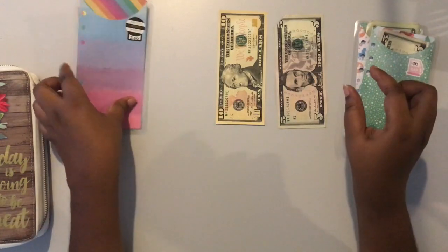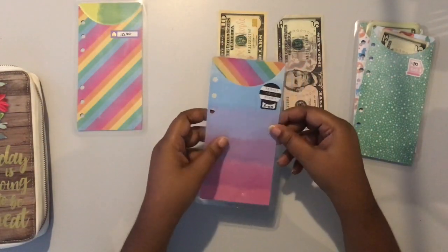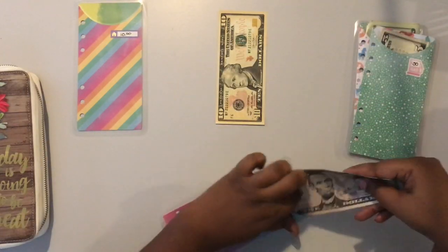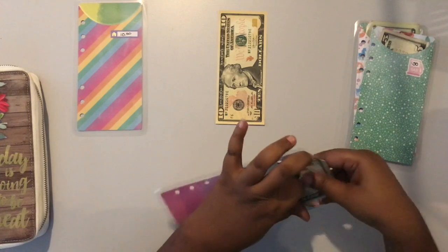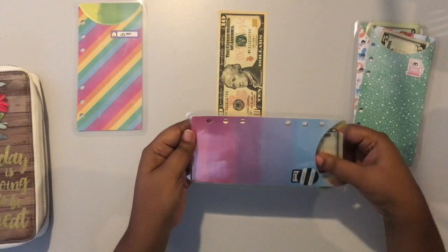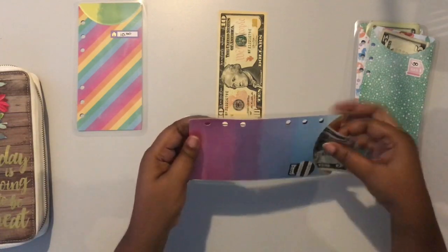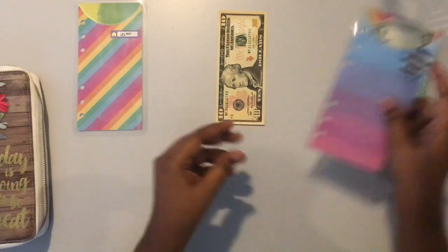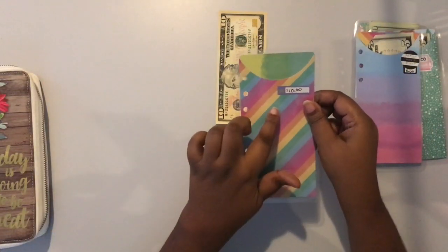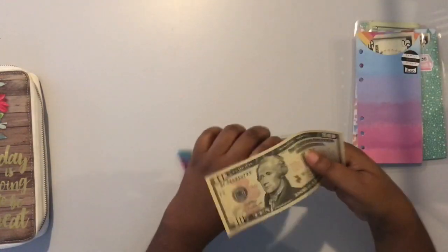Then we have our family movie night fund, and that is $5. And then this is the household envelope, and that's all $10, so I just go ahead and put this in here as well.